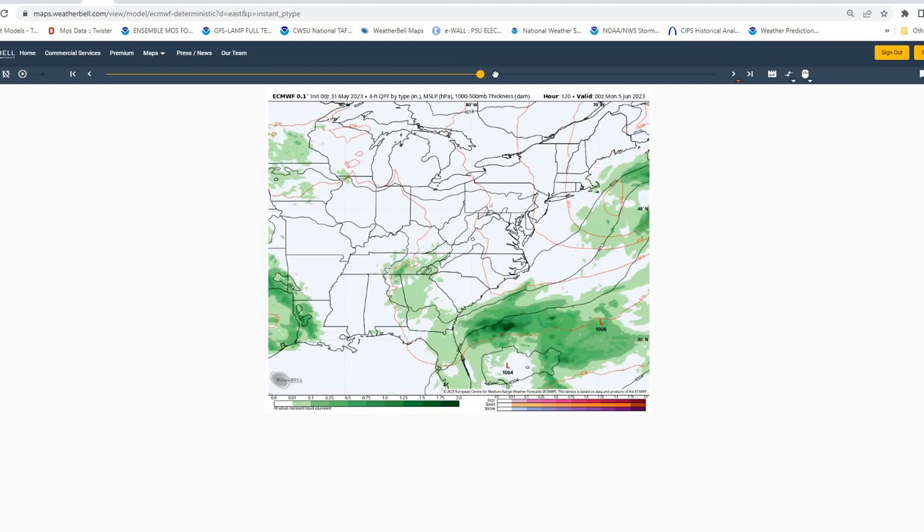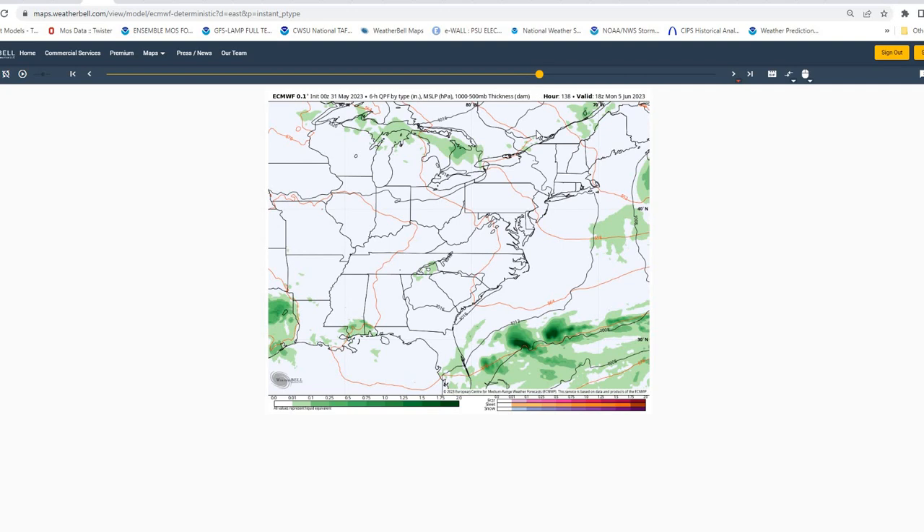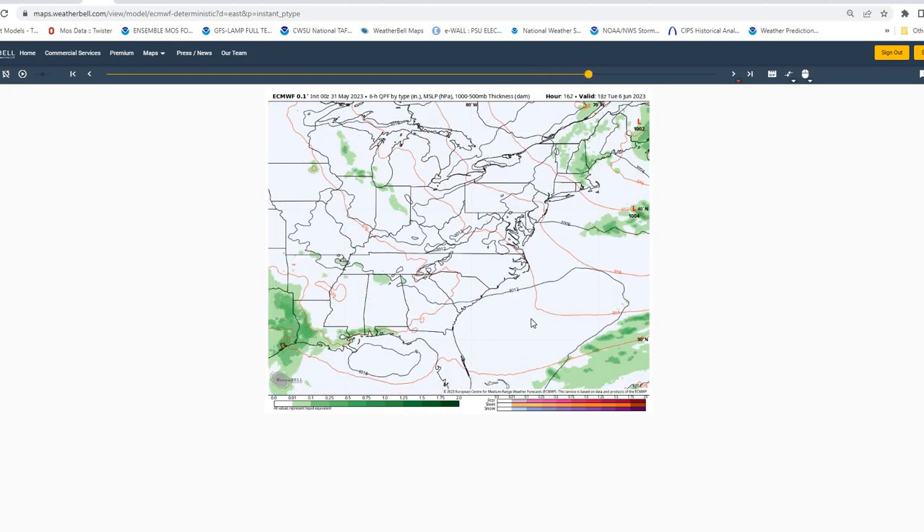Temperatures in the upper 60s for highs on Sunday. Then for Monday, it looks like we continue to see high pressure in control. Some models are indicating a possibility of some lingering precipitation across the region, but right now not really seeing that, as most model guidance is indicating high pressure in control — and into Tuesday as well.